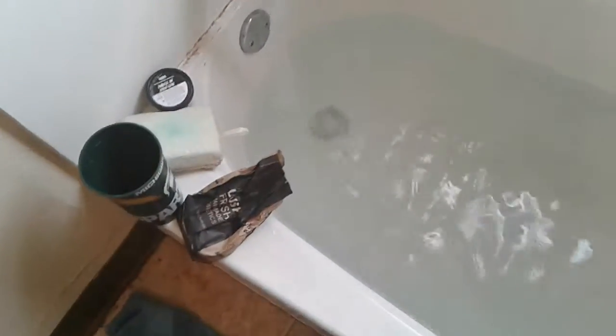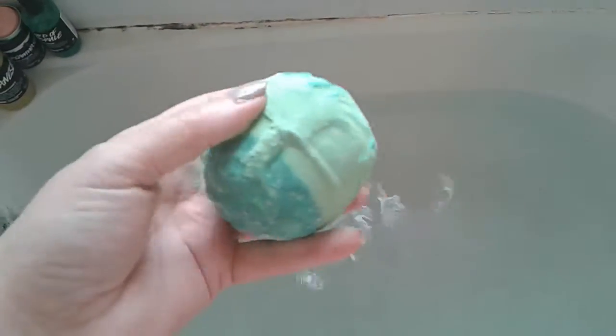Hello everyone, gorgeous Gigi Grandma here on this wonderful Wednesday. I am going to film a bath cocktail for you. This one is awesome from Lush — it is the green bath bomb called Guardian of the Forest. This is what it looks like. Let's just toss it in there and let it go to work.